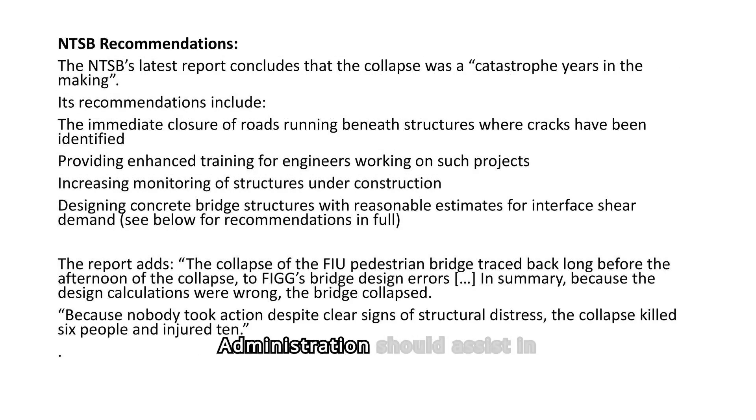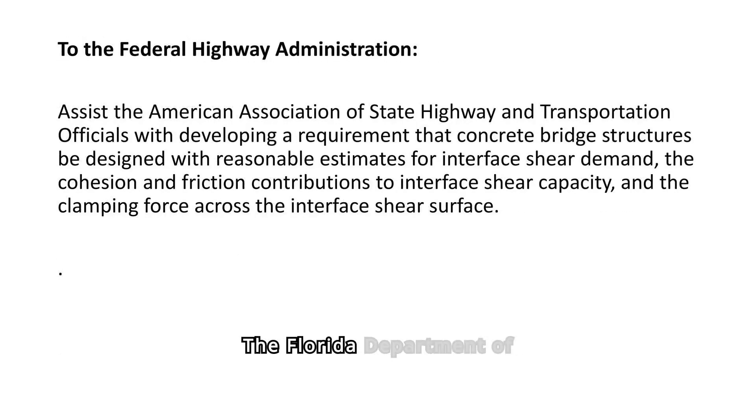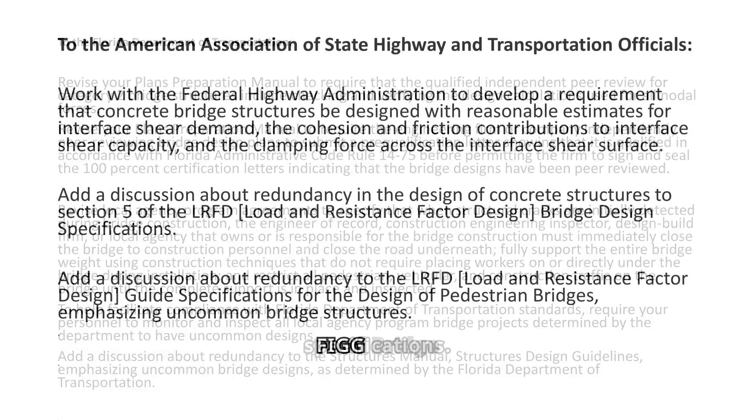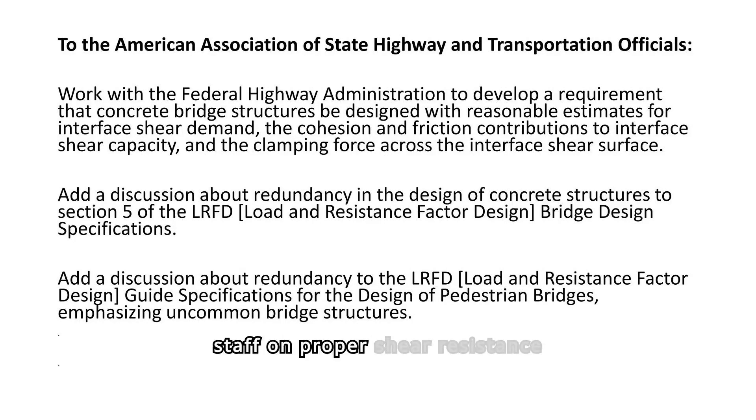The Federal Highway Administration should assist in developing requirements for accurate estimates of interface shear demand in concrete bridge designs to improve safety standards. The Florida Department of Transportation must revise its plans preparation manual to ensure thorough peer reviews and immediate action upon detecting structural cracks during construction. The American Association of State Highway and Transportation Officials should collaborate with the Federal Highway Administration to develop better redundancy discussions in bridge design specifications. FIU Bridge Engineers, Inc. must train staff on proper shear resistance calculations and ensure peer review firms are pre-qualified to prevent future design errors.